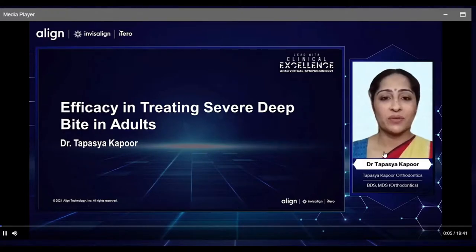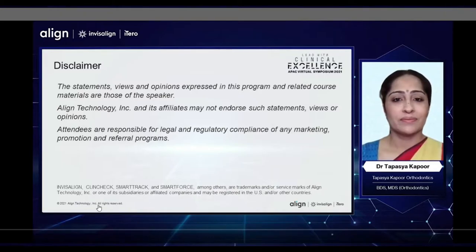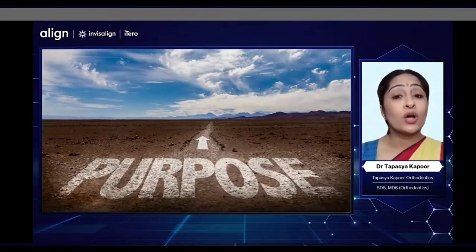I am very excited to be here with you today and speaking on the efficacy in treating severe deep bites in adults. The purpose of my presentation is: A, to help you feel more confident about treating severe deep bites in adults, and B, to help you feel more comfortable in trusting the system, especially with the latest innovations, to be able to effectively treat deep bites in adult patients.